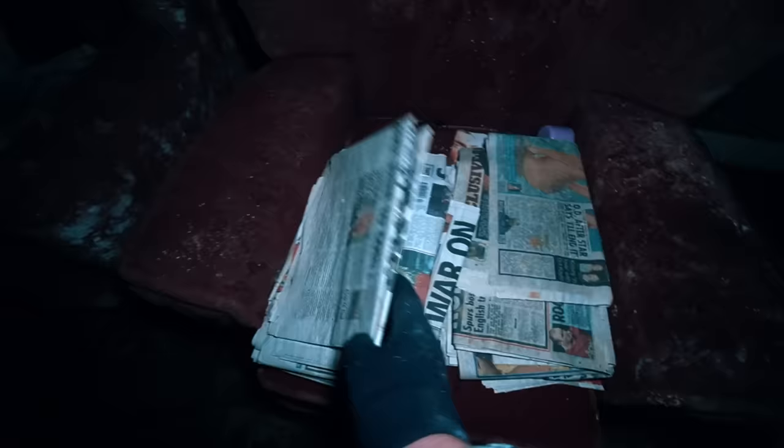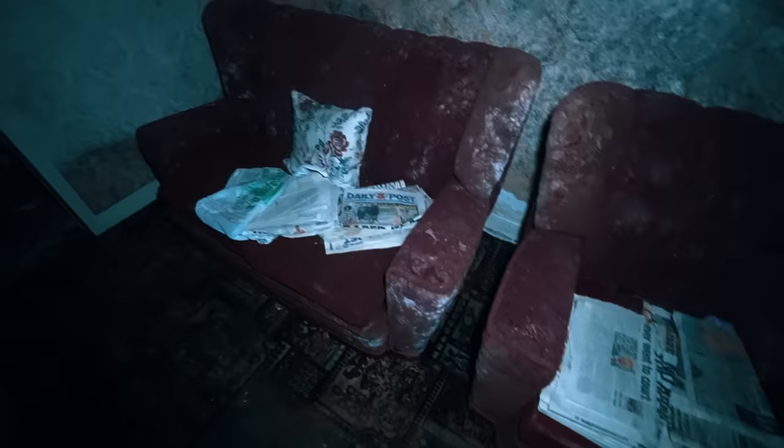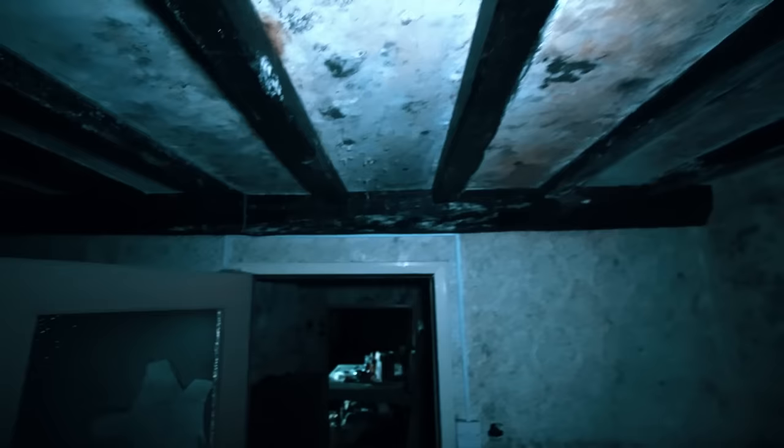These newspapers don't look too old — 2009. There's no way someone was living here in 2009 — they can't be. I suppose that's 15 years ago. Wooden beams, classic for the old farmhouses. I'm excited to check out this room.